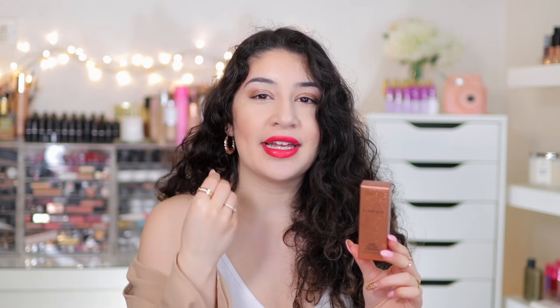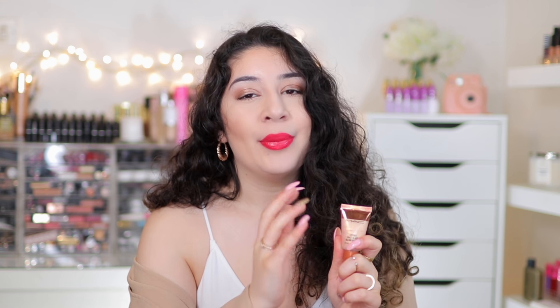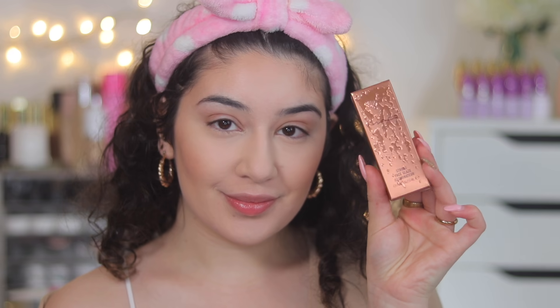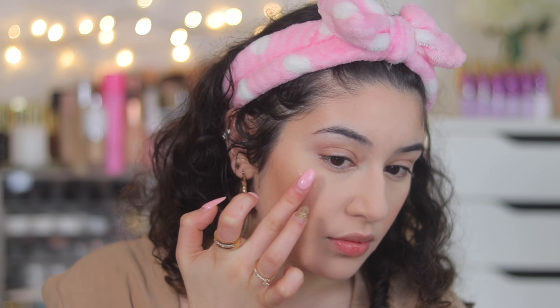This is a gloss formula - a face gloss - so the texture is going to be like a lip gloss. It's not a liquid highlighter that you would usually find. At first I was a little bit skeptical because I was scared it was going to be too sticky or too glossy. But the formula is so different and something I've never tried before - it is a gloss but it's a non-sticky gloss. They have a variety of shades, including a nice bronzy shade for deeper skin tones. I applied it with my fingers and I found that was the best way - do not use a brush with this product.